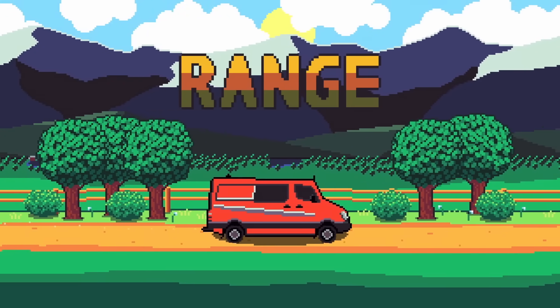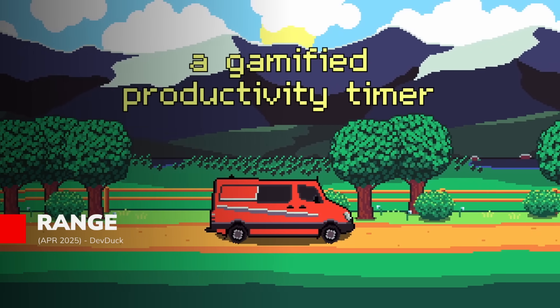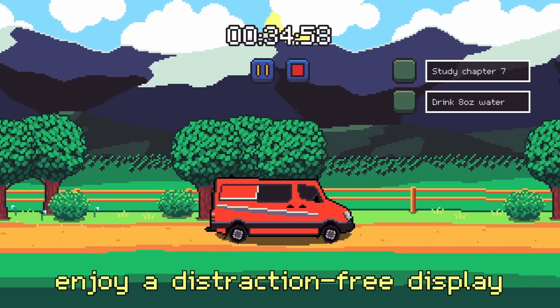Ever felt like you needed help getting stuff done? Let me introduce you to Range, the ultimate productivity tool that turns your to-do list into a scenic drive. Created by DevDuck, you can choose how long you want to work, pick a task, and hit the road in your custom vehicle.